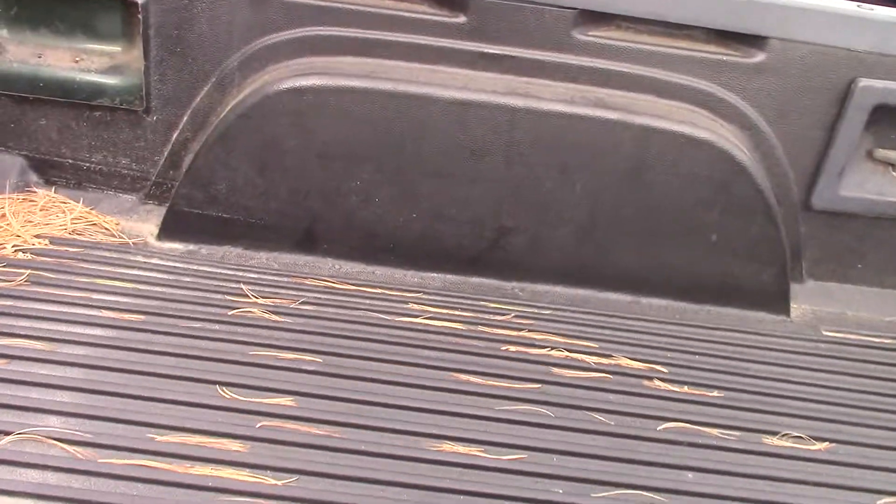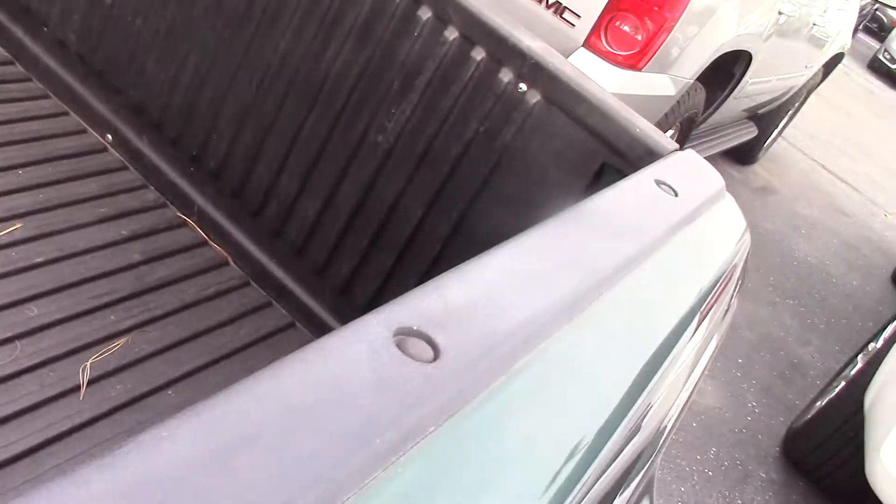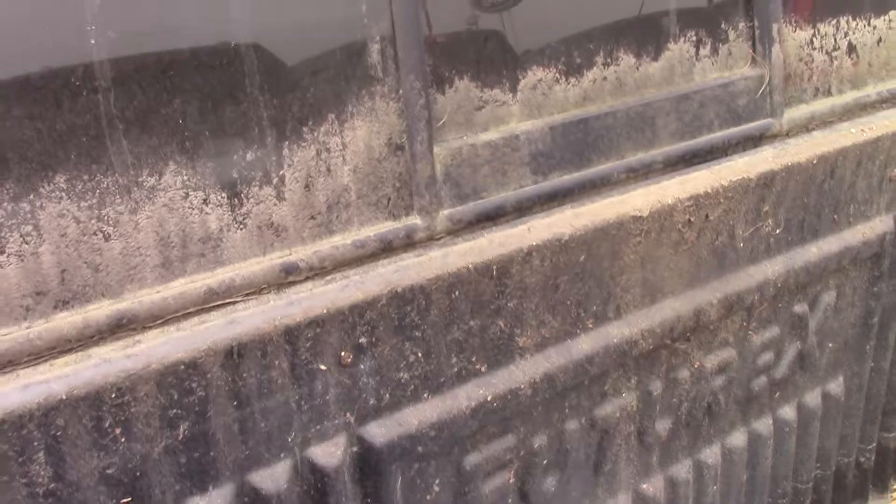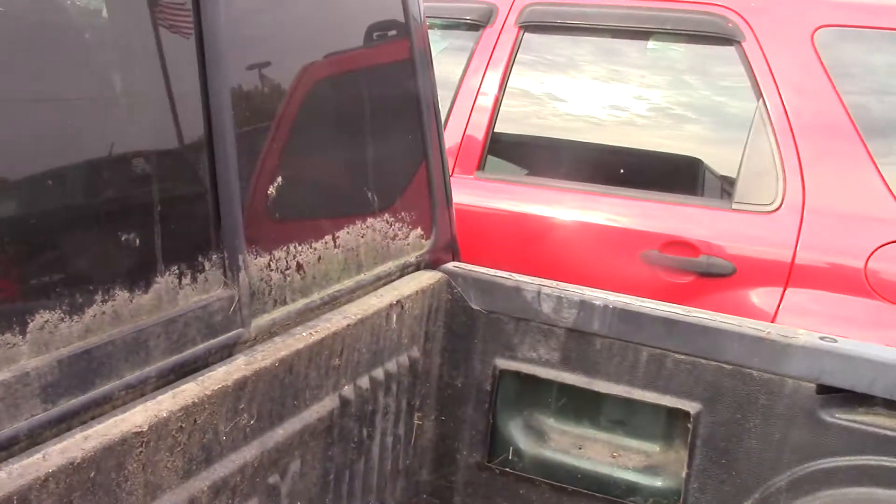The bed's in pretty good condition. Not really used much — has a factory liner. A little clunkiness, but we can get that cleaned up for you.